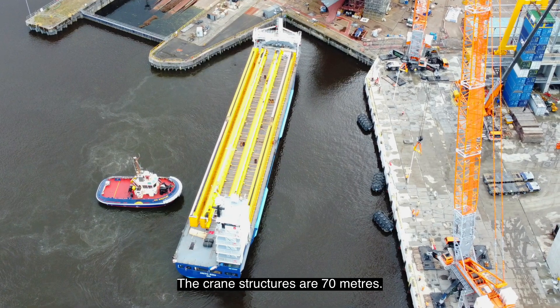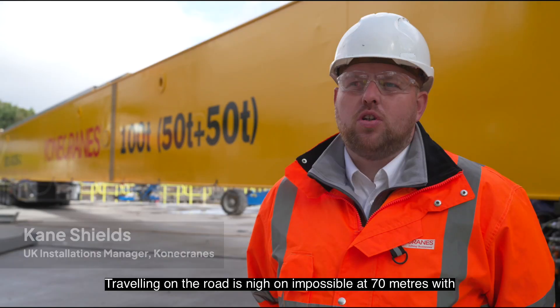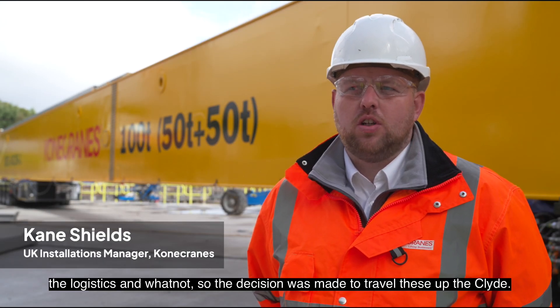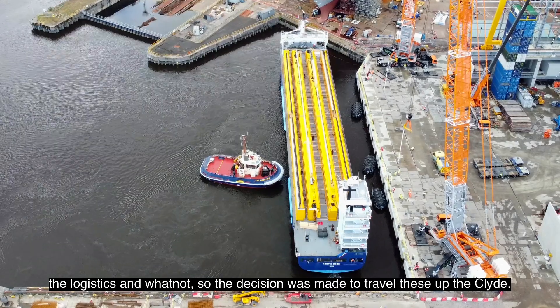The crane structures are 70 metres — travelling on the road is nigh on impossible at 70 metres with the logistics involved — so the decision was made to travel by the River Clyde.